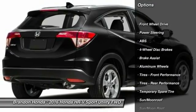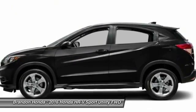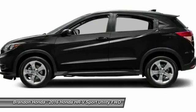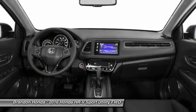Stability control, traction control, keyless entry, anti-lock braking system, steering wheel audio control, navigation system, backup camera, leather-wrapped steering wheel, moon roof, Bluetooth.